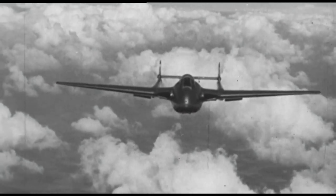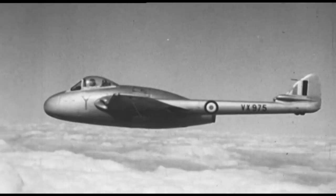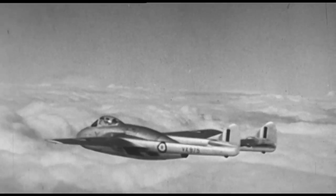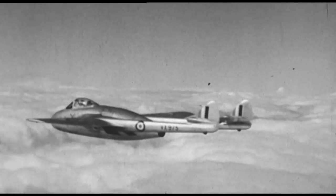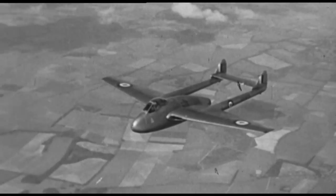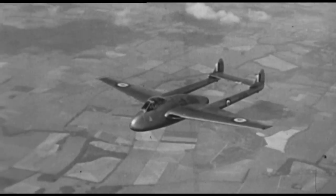First flying in 1943, the de Havilland Vampire was Britain's second jet aircraft and the first to be powered by a single jet engine. Originally known as the Spider Crab, she was built entirely by de Havilland and was to serve in air forces around the world until 1990.